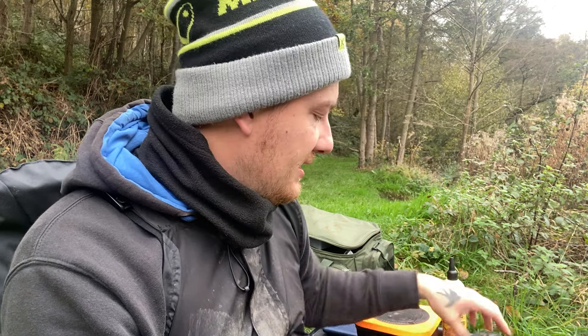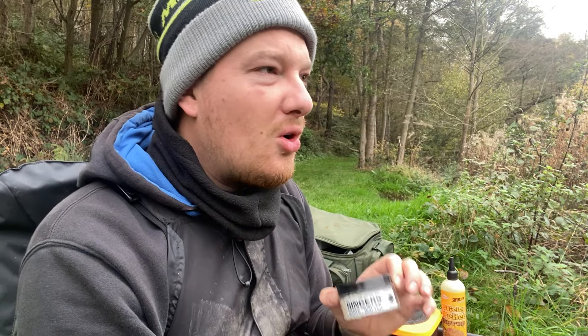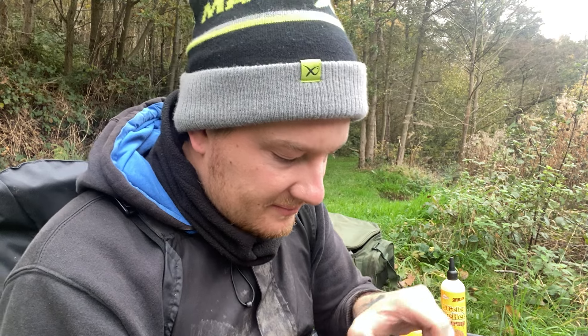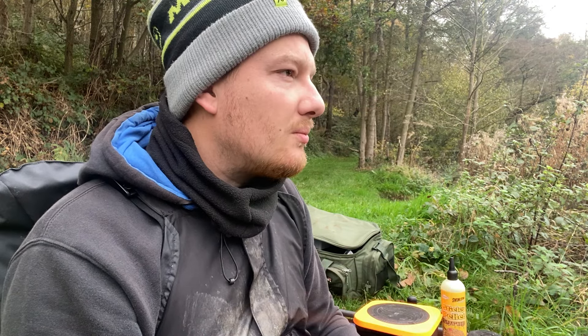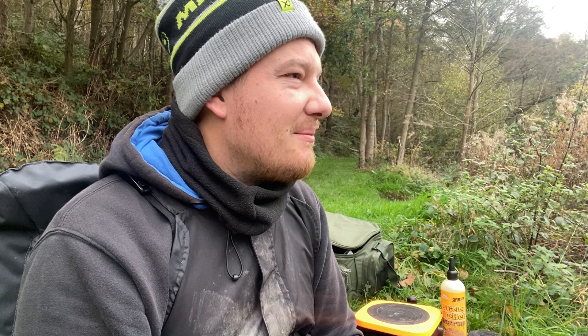Because we're fishing for carp and maybe the odd bream, I've got the pellet-coloured wafters and the white mini ones. These Ringers white wafters smell absolutely beautiful. We're going to be here for roughly four to four and a half hours. I do think it could be tough today - as you can tell by the weather and the trees, winter is pretty much here, temperatures have dropped.